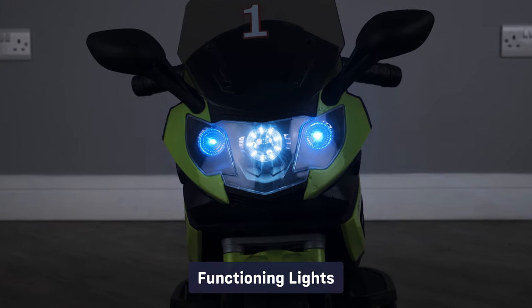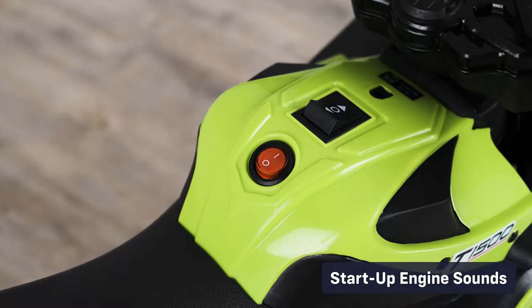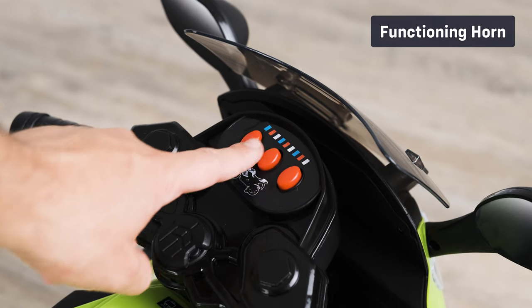Let's take a look at some of the standard features: functioning lights, start-up engine sounds, and a functioning horn.